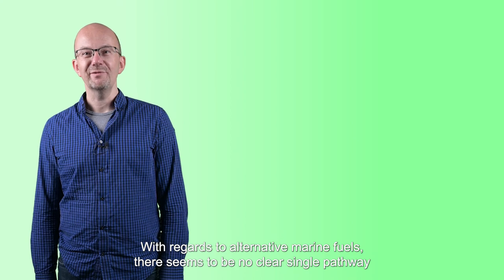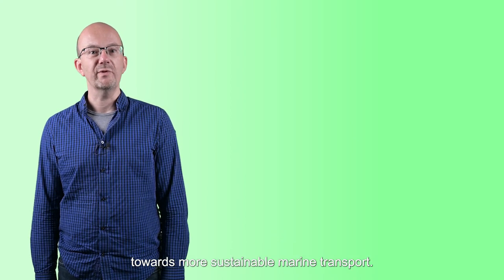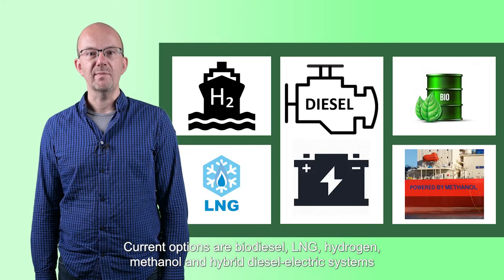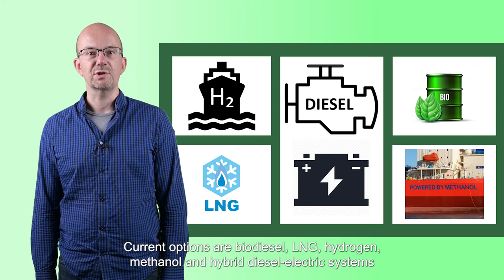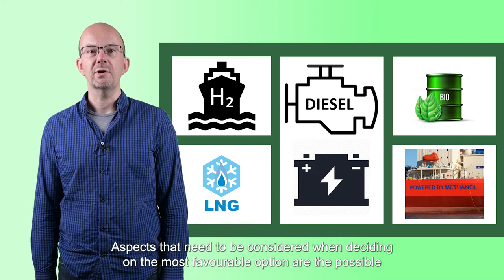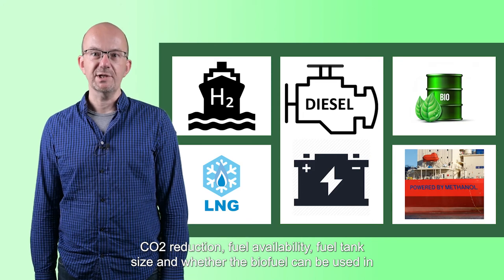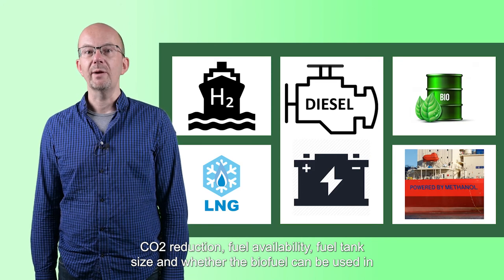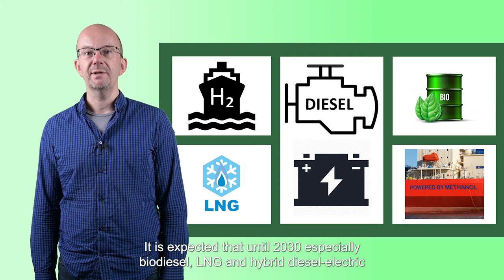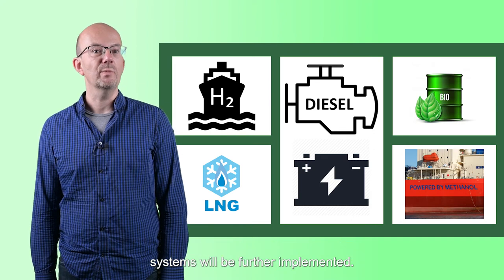With regards to alternative marine fuels, there seems to be no clear single pathway towards more sustainable marine transport. Current options are biodiesel, LNG, hydrogen, methanol, and hybrid diesel-electric systems. Aspects to consider include possible CO2 reduction, fuel availability, fuel tank size, and whether the biofuel can be used in current ships. It is expected that until 2030, especially biodiesel, LNG, and hybrid diesel-electric systems will be further implemented.